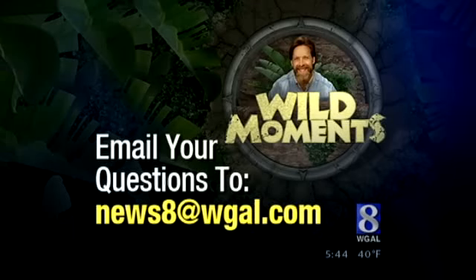If you've got a question for Jack, just email it to news8@WGIL.com and you may see Jack answer your question on the air.